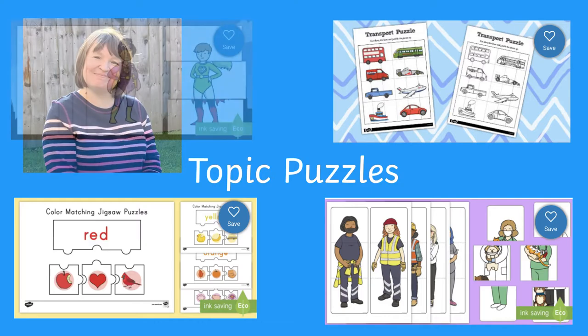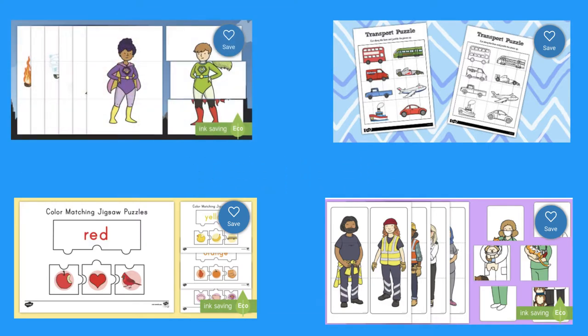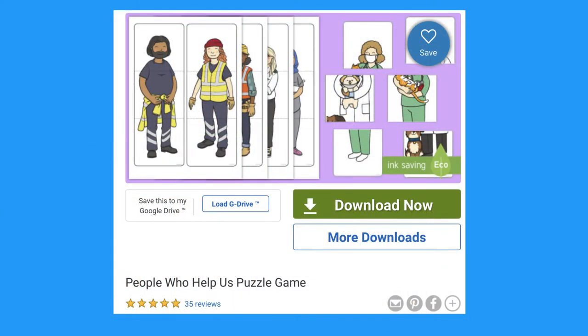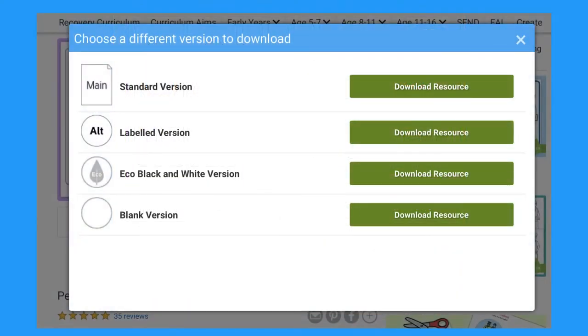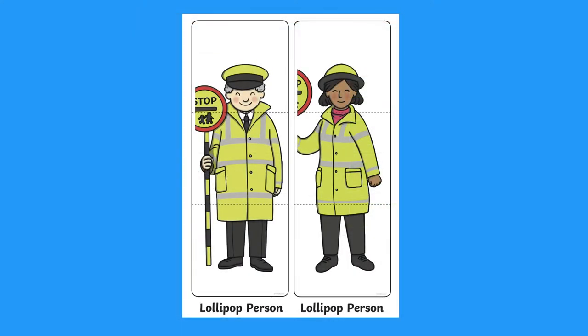Hi, I'm Joni from Twinkle and today I'm going to show you our topic puzzles. Let's look at this People Who Help Us puzzle. Did you know that many of our resources can be downloaded in different formats? Like this one with text as well as pictures.